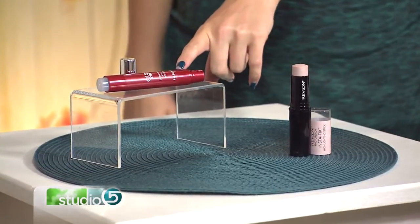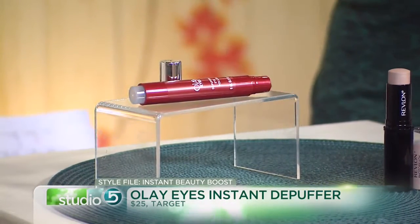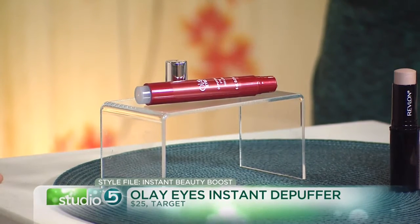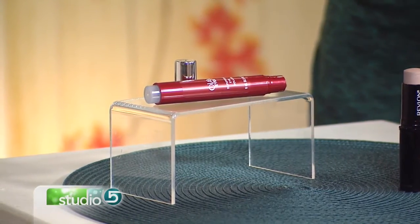This is the Olay Depuffer. It has three little rollers on the end. There are ones with one big ball on the end, but I love this one because it has three — I feel like it massages the eye better to distribute the product. I recommend putting this on first thing in the morning and letting it settle. Eat your breakfast, take your shower, all that after you've put it on. If you're really puffy, you can even keep it in the fridge for a cooling effect — it helps reduce the swelling and gives instant de-puffing. Then you put your makeup on later. They have caffeine in them, which helps settle the skin and reduce inflammation, bringing blood to the surface.